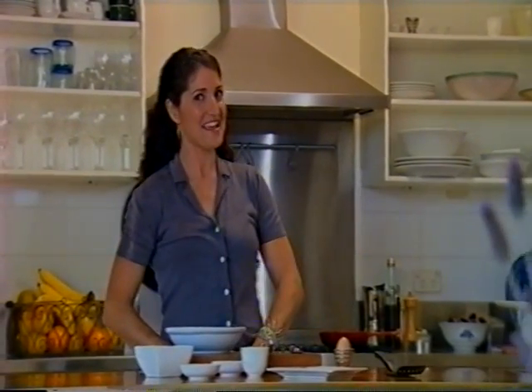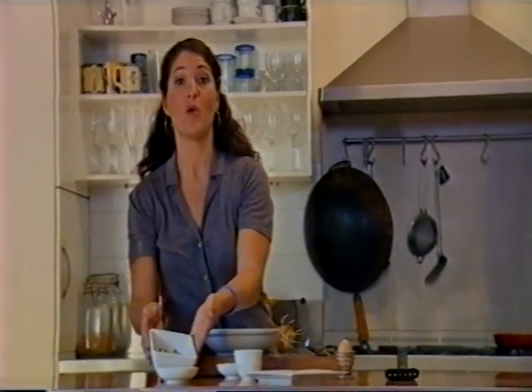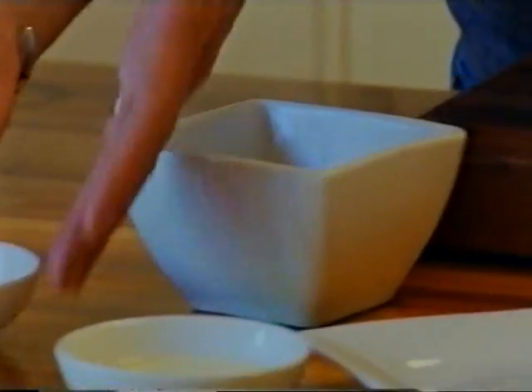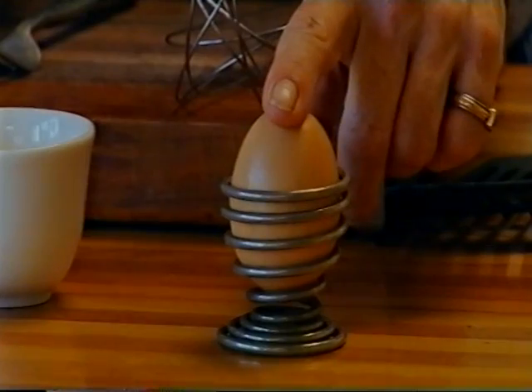Today we're going to make a breakfast omelette for a cat. First ingredient is Western Australian whitebait for me, but you can use any fish. Parmesan cheese, butter, nice double cream, and of course one free range egg.